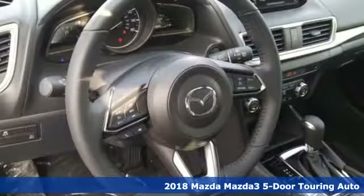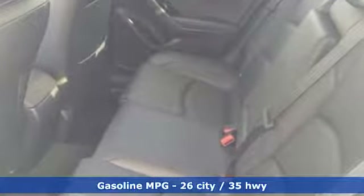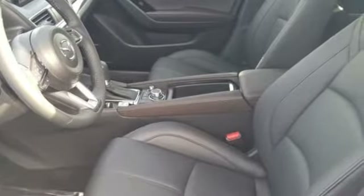A great vehicle is comprised of great features like these: streaming audio, power heated mirrors, dual-zone climate control, auto-dimming rear-view mirror, doors and push-button start proximity key.